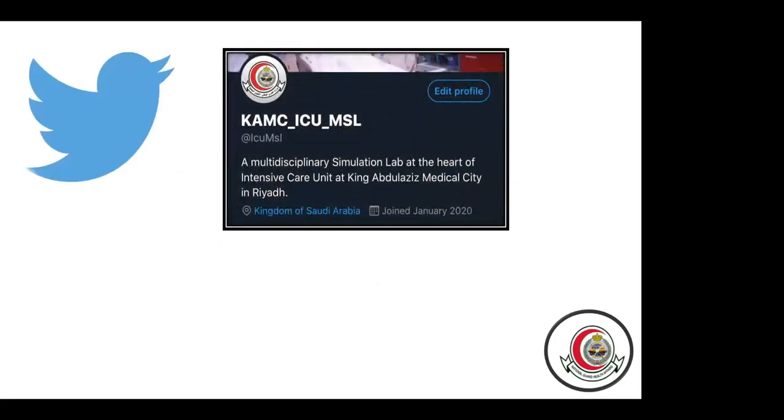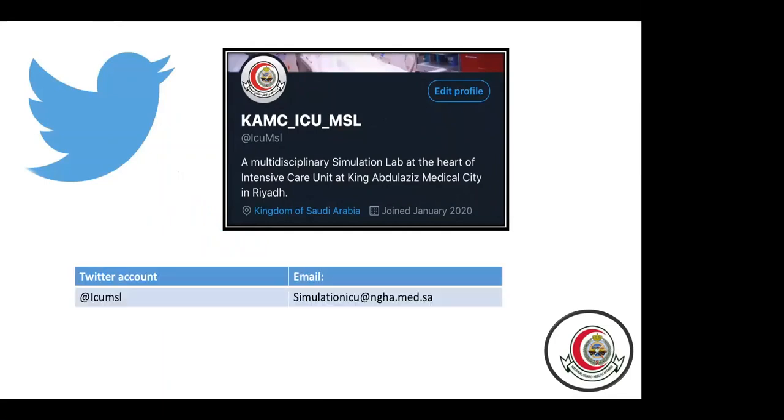This is our Twitter account for the ICU simulation at National Guard Hospital, where we post all our new events, schedules, and activities. This is also our official simulation ICU email for any contact, booking, or clarification.